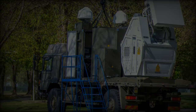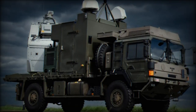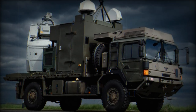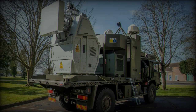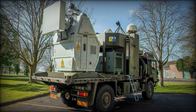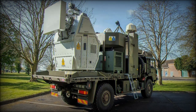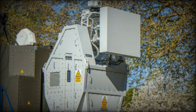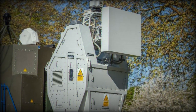The RFDW emits focused radio waves that interfere with the electronic systems of drones and other enemy devices. Currently, the system has an effective range of one kilometer, with efforts in place to extend this range further. Its mounting on various military vehicles allows for flexibility in deployment, enabling engagement with multiple targets simultaneously.